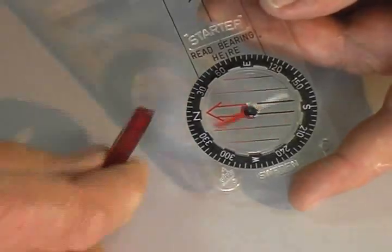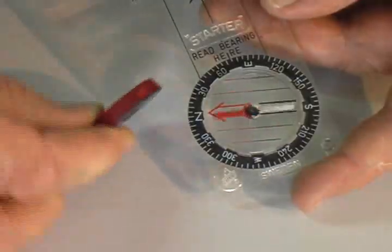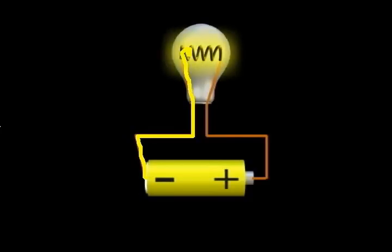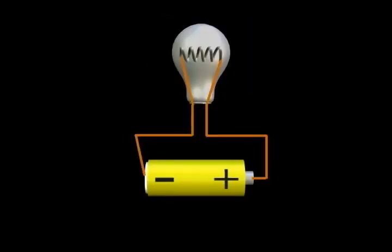Now that we have taken a quick look at magnetism, let's examine an interesting relationship between magnetism and electricity. If you have watched our electricity video, you will know that electricity is a flow of atomic particles called electrons. Electricity moves from the minus end of a battery, through a conductor — usually a metal — from the minus terminal toward the plus end.